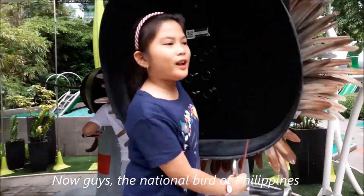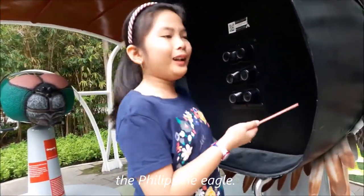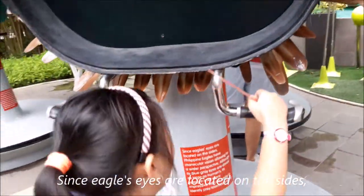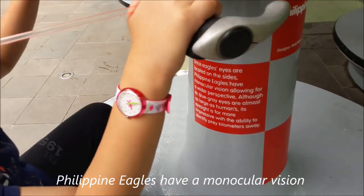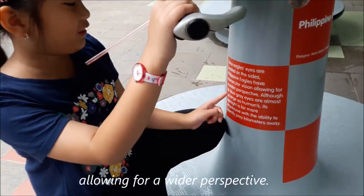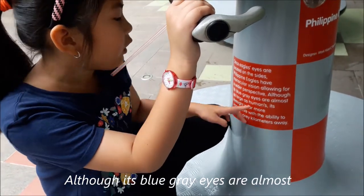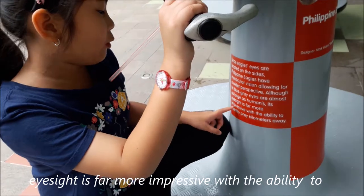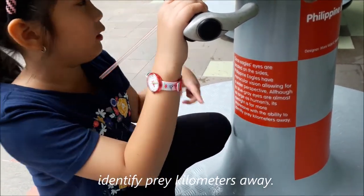Now guys, this is the national bird of the Philippines — the Filipino eagle. Since eagles' eyes are located on the sides, Philippine eagles have monocular vision, allowing for a wider perspective. Although its blue-gray eyes are almost as large as a human's, its sight is far more impressive, able to see kilometers away.